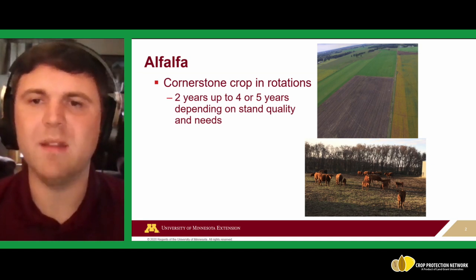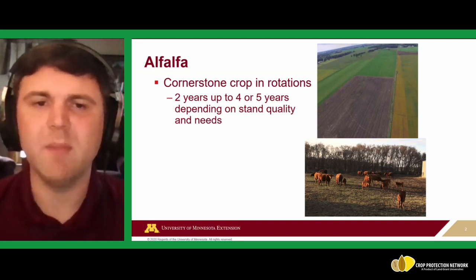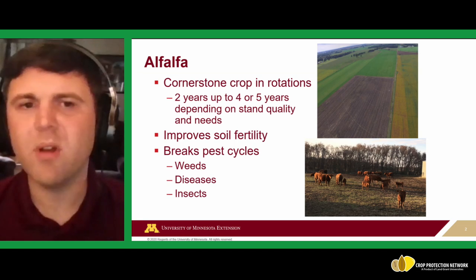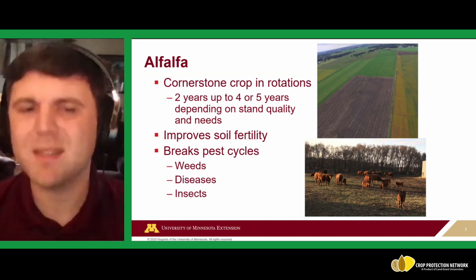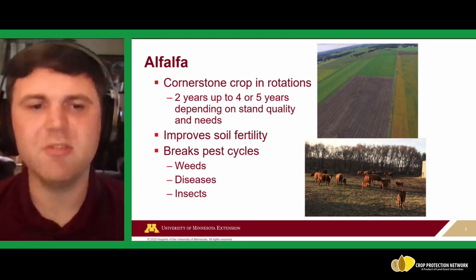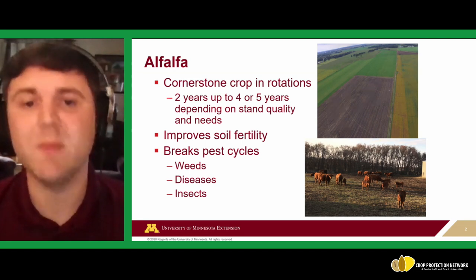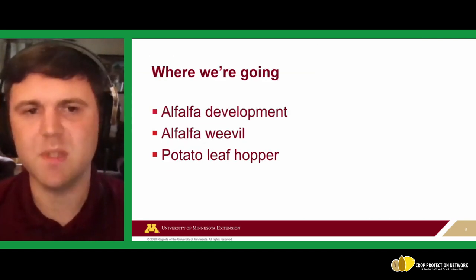If you have beef cattle, you might be less particular about forage quality and get more years out of that field, whereas high-intensity uses push closer to two years. Overall, alfalfa improves soil fertility and helps break pest cycles — not just insects but also weeds and diseases. For example, mowing fields can disrupt pathogens like soybean cyst nematode that are specific to certain crops.